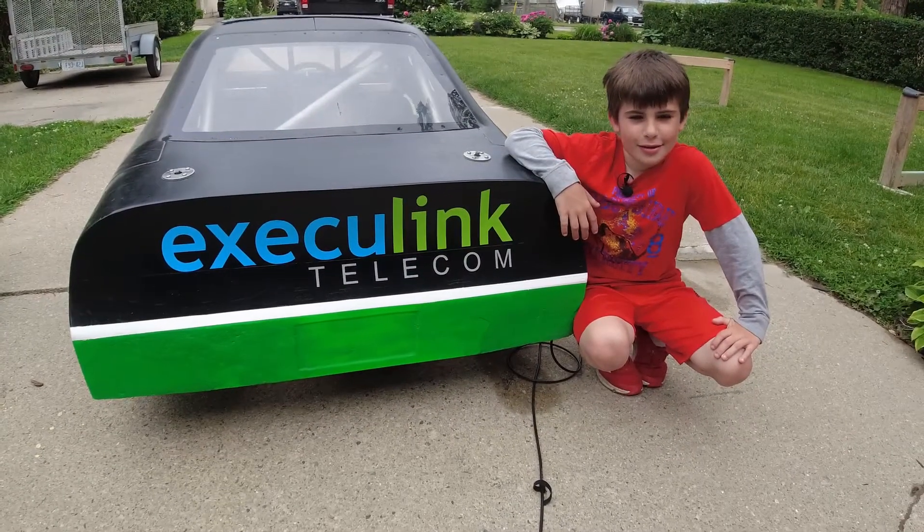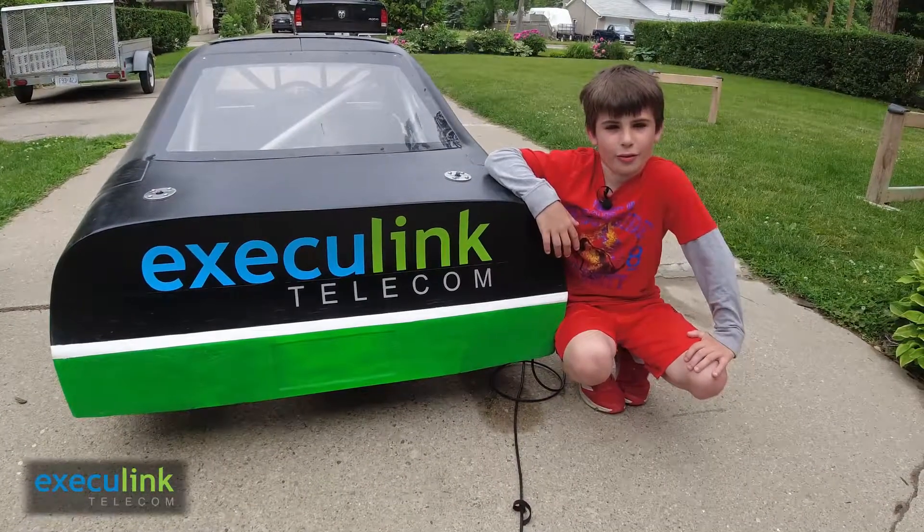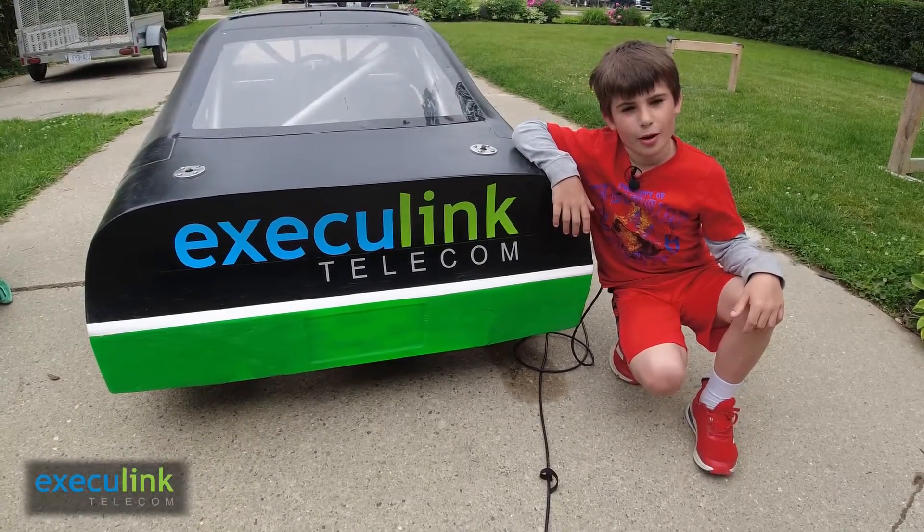Hi, my name is Grayson and I'd like to thank Execulink Telecom for partnering with me in my first year racing. Let's take a little look at how my car works.